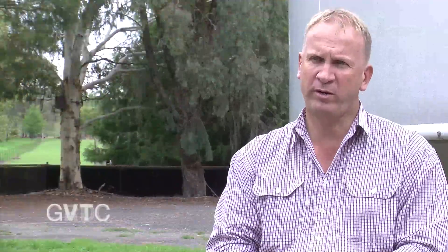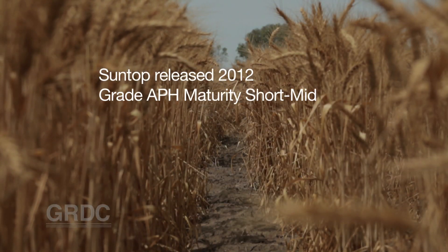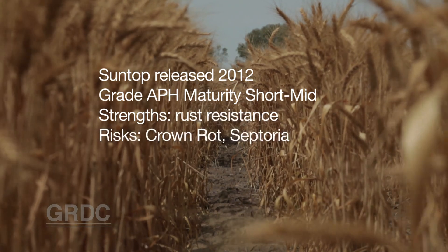Looking at the NVT results for wheat varieties, we're seeing a number of varieties performing well across all years. One such variety would be Suntop. It's been averaging 4-5% across most regions above Gregory, so it's something growers may want to look at.